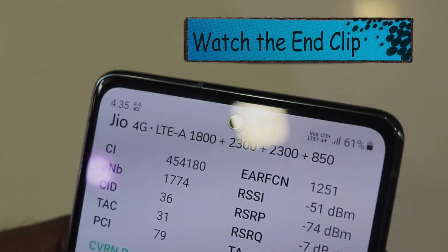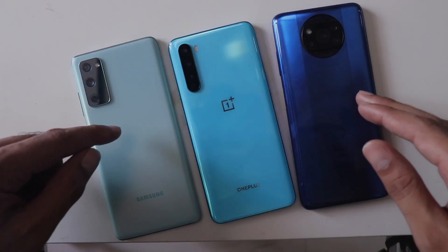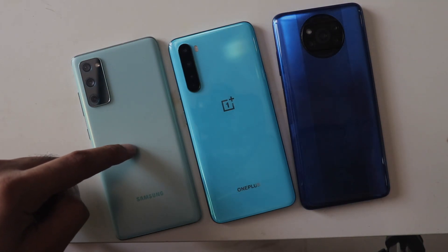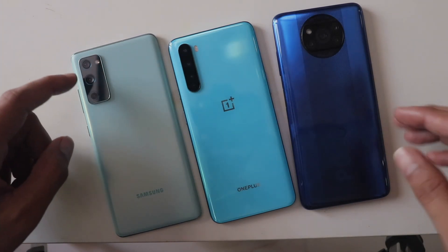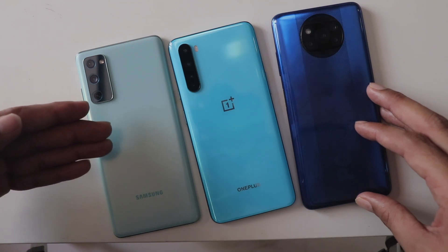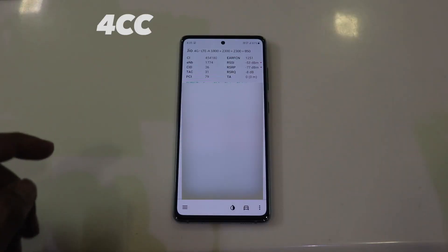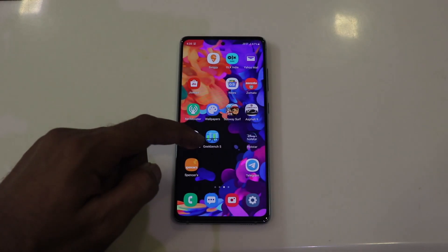So as per my test, for carrier aggregation, whether you have a flagship, budget, or mid-range phone doesn't really matter. What matters is how well it's implemented, because hardware alone doesn't do wonders — the software also has to work in tune with the hardware. The implementation is the key here. Do share your experiences with 4G Plus service on different phones. Please like, share, and subscribe — thanks for watching, I'll see you soon.